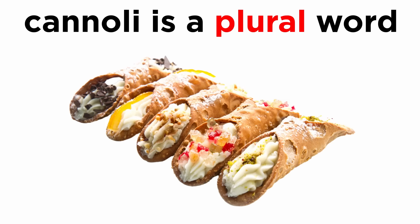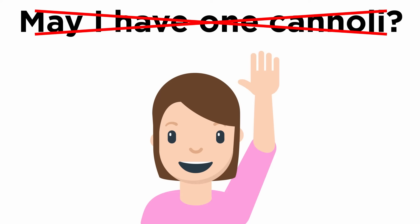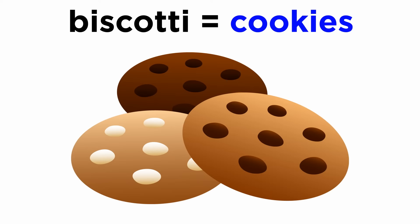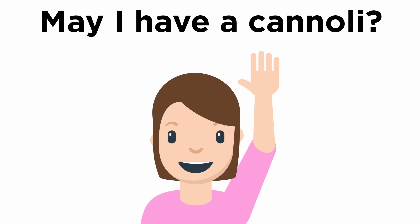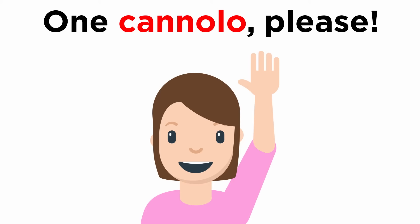The first thing that must be made clear is that the word cannoli is a plural word, so asking for one cannoli is a contradiction in terms. This is just the same as when people ask for a biscotti, as this is also a plural word that means cookies, the singular being biscotto, so we would not ask for a cannoli any more than we would ask for a cookies. In fact, the singular word is cannolo, so you should be using this word when ordering only one of these pastries.